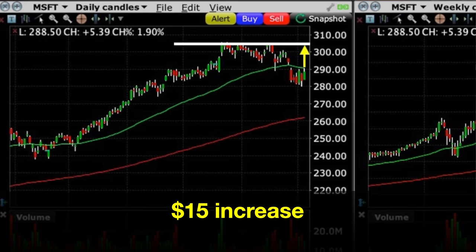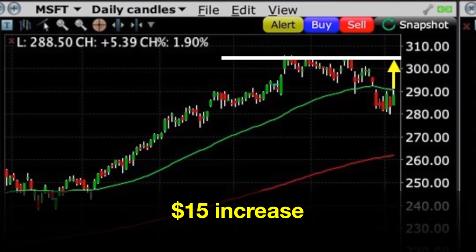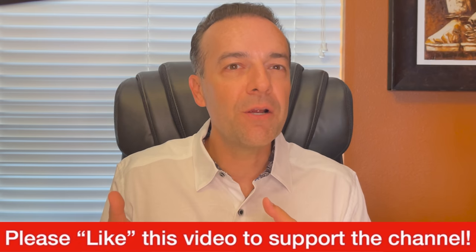Speaking of return, if you run the numbers on the $3.51 per share that we received for the maximum 52 days we will be in this position, and calculate that return based on the cost of the LEAPS call option we initially paid — $81.21 per share — it equates to just over a 30% annualized return on that capital. Keep in mind that as of the day we did this trade, Microsoft could actually go up further before reaching our near-term short strike price. This is one of the reasons why I like trading poor man's covered calls so much — they can generate awesome cash flow and return while also giving you the opportunity for some really nice appreciation.